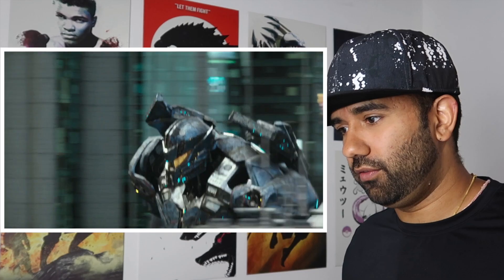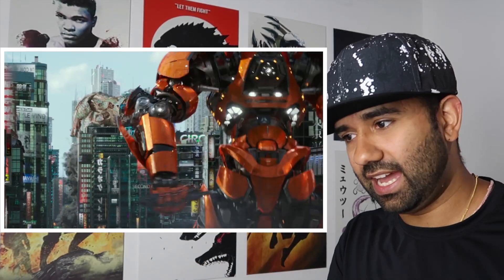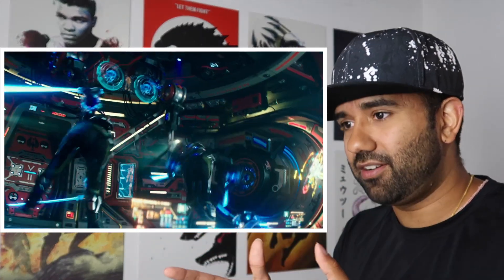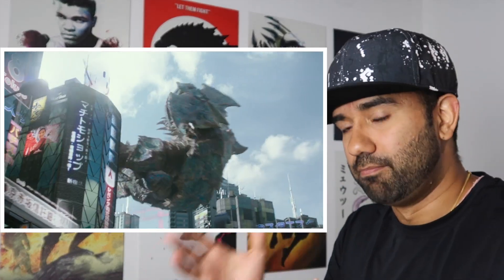It would have been really cool to see all the Jaegers form one neural network and create a hive mind to better coordinate their attacks, improving communication between them. The optimal scenario is multiple Jaegers per Kaiju, so it's surprising they don't get a hive mind going.